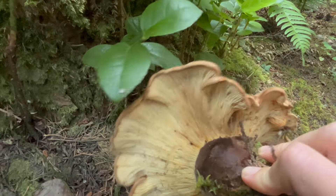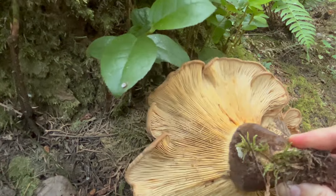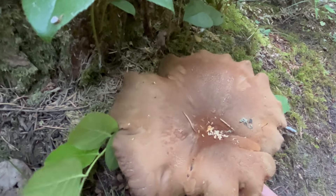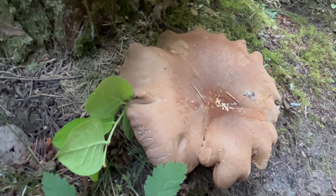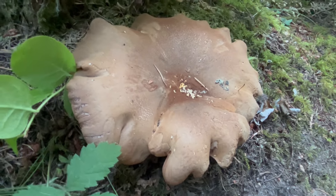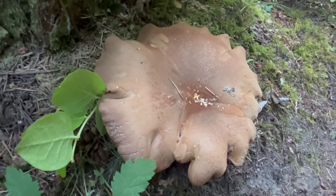These guys are really out right now. I wish they were edible because that would be quite the meal right there. And I guess according to some, especially if I were in Eastern Europe, I might add this to the basket and bring it home to the table. But unfortunately it's not on my list.